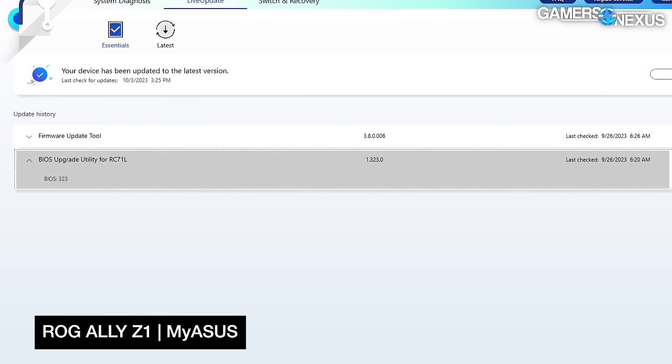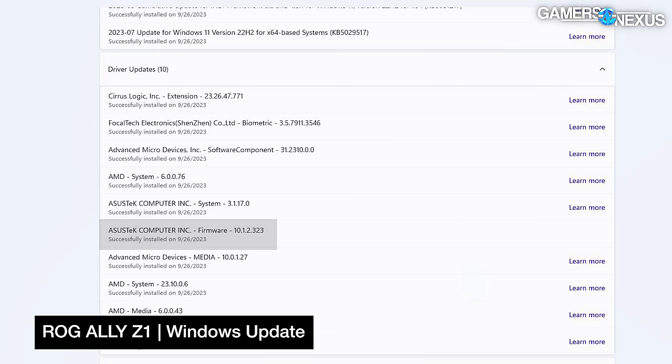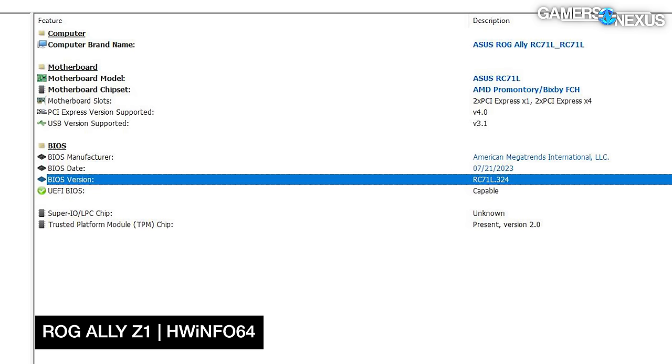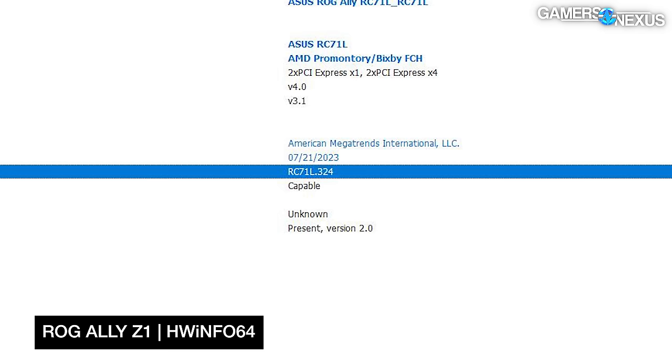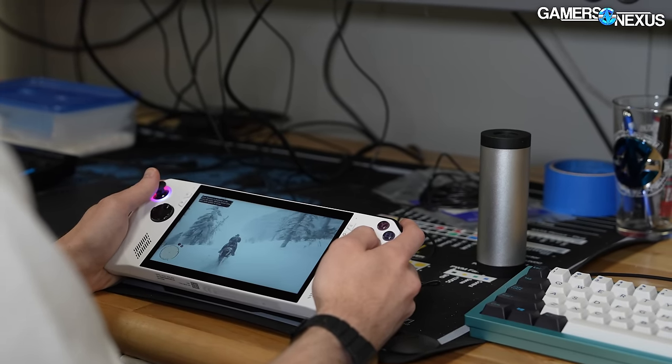Both devices use the latest BIOS and updates shipped September 26th. This includes public BIOS 323, though the non-extreme interestingly reports BIOS 324 in Hardware Info, a version not listed on the ASUS website. Separately, we understand AMD is currently working on tuning to address the frame time pacing issues from our first review, but that fix is not available yet and we don't know when it arrives.